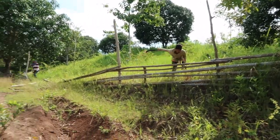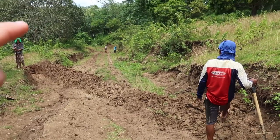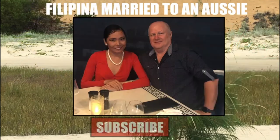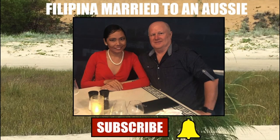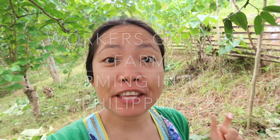Hi everyone, it's Kathy here, welcome back to my channel. If you're new, please don't forget to subscribe. In this video, I'm going to show you that we have three different worker groups on our farm. Some of them have different roles because we have to do this work very quickly as we're only here for a few weeks.